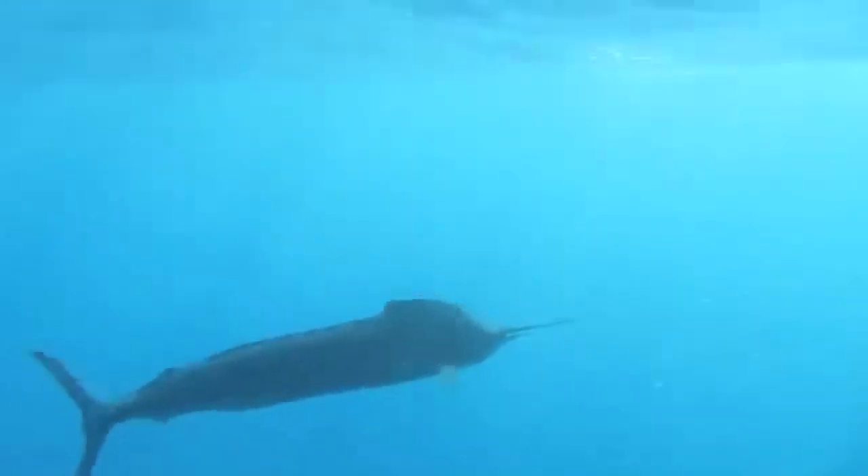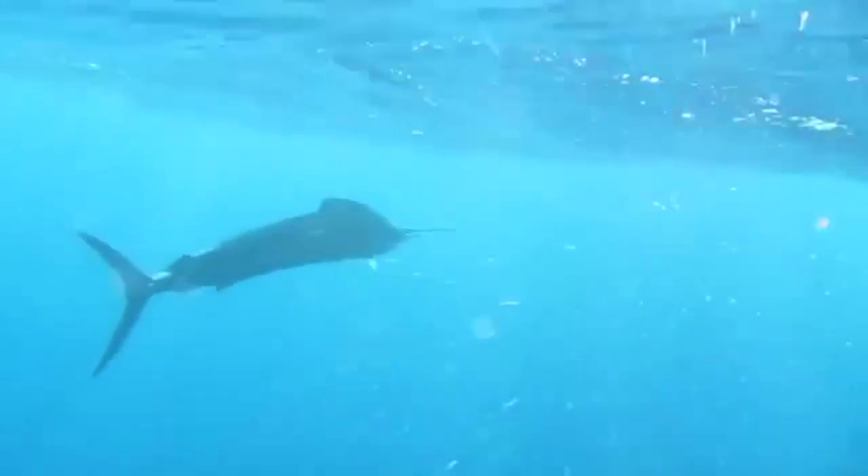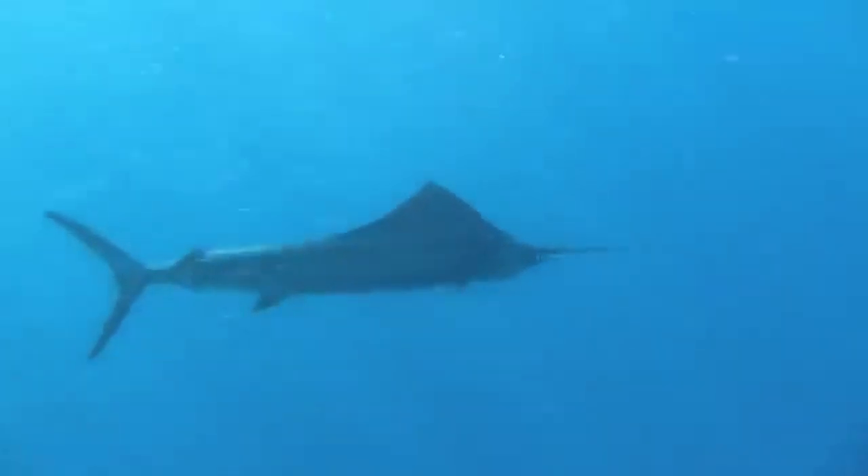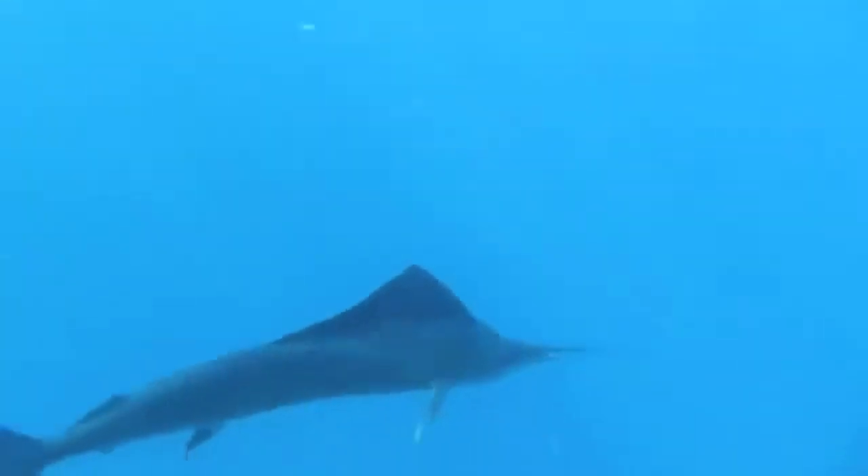After reaching their adult size, which is more than three feet in length, swordfish no longer have teeth in their jaws or scales. But marlins have small teeth and scales present. Swordfish don't have pelvic fins, and they tend to be more round than elongate-bodied marlins.